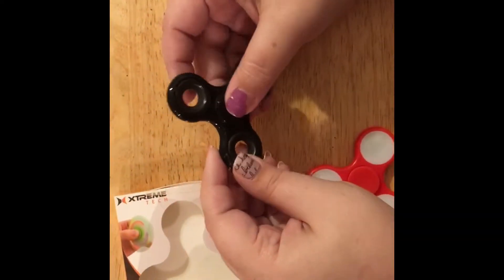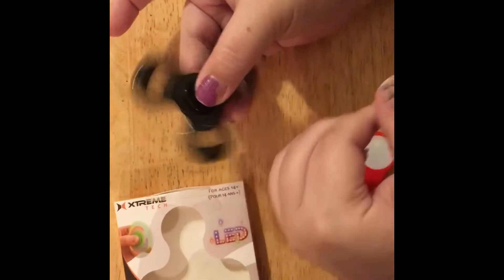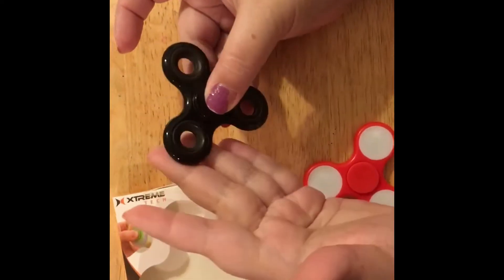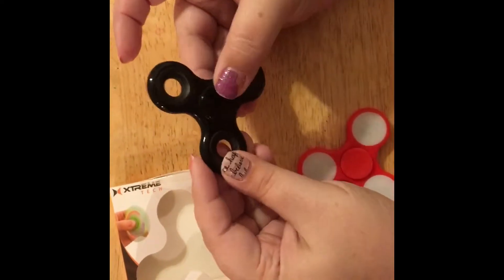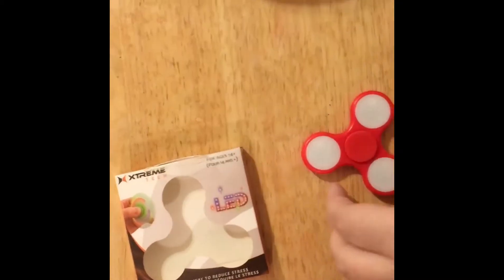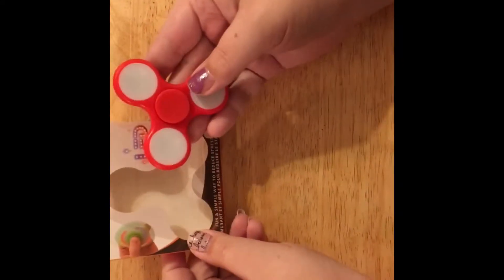Hey guys, do you have a fidget spinner like I do? I got mine at Publix for like four bucks, and I walked into Dollar Tree today and got this one.